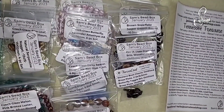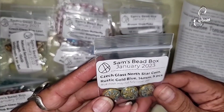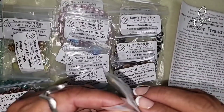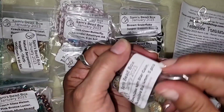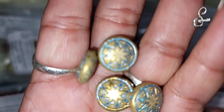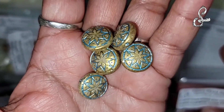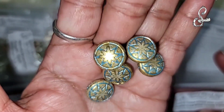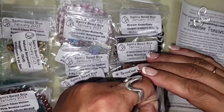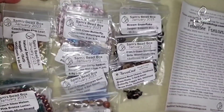I now have them set up in order, so the first one we're going to look at is the Chex glass North Star coin, rustic gold blue, 14 millimeter, five pieces. Very pretty - rustic gold and blue 14 millimeter. I like that. I think I'm gonna like this box. It is very southern, and even though I'm from Texas I do love the southern style.